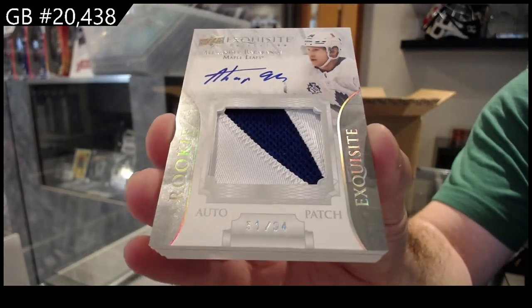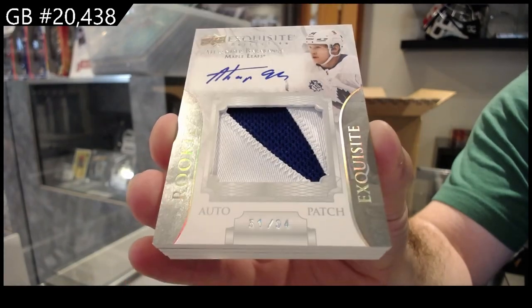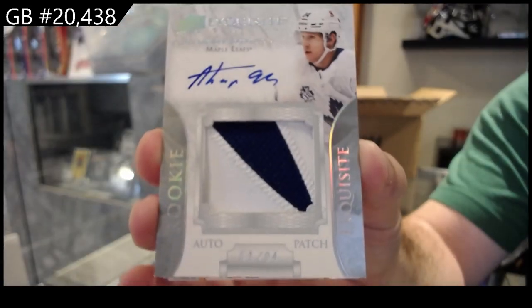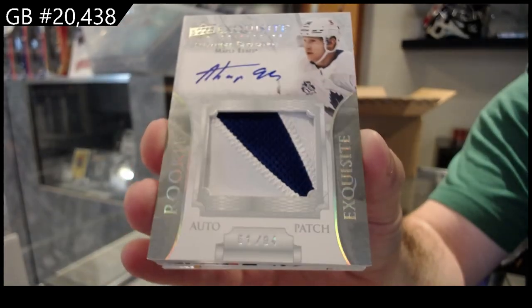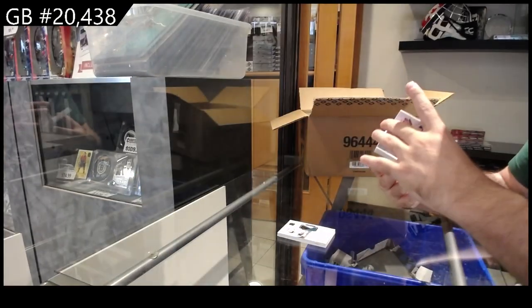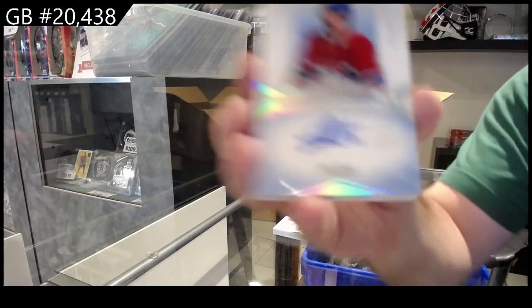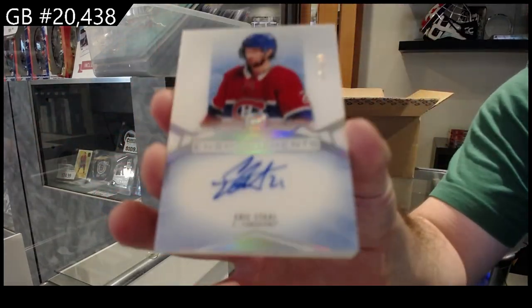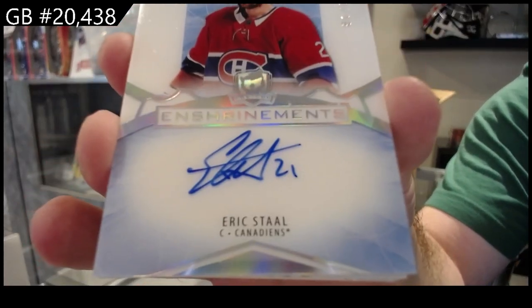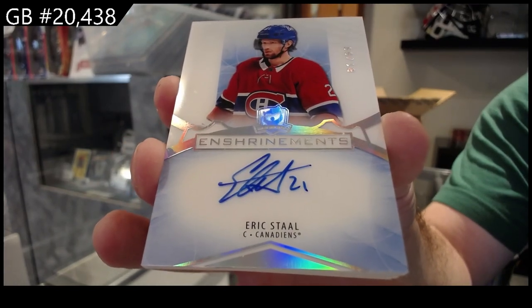Barabanov to 94. Obviously the name is not the craziest, but I love the design of these cards. Barabanov Exquisite to 94. And 99 enshrinement — Eric Stahl. Enshrinement, 99 for Montreal.